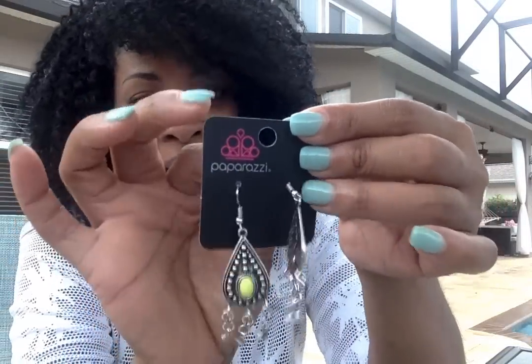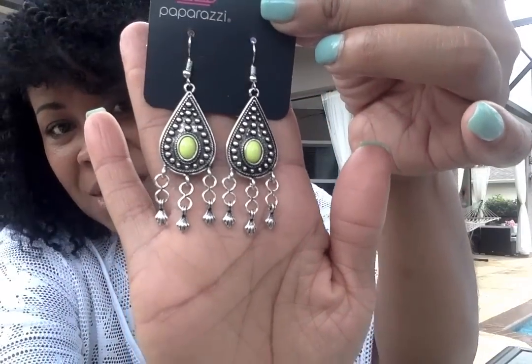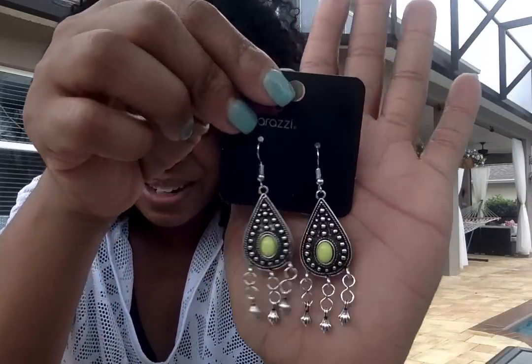Next is the Sahara Song green earrings. These are fun — again, the colors are perfect for summer when you're going on vacation. I think they might even match my swimsuit! Super cute summer colors.